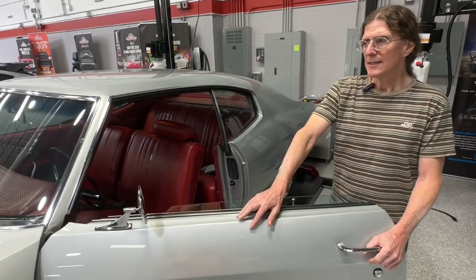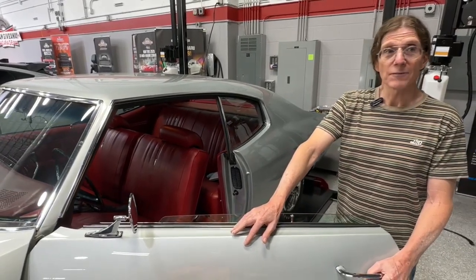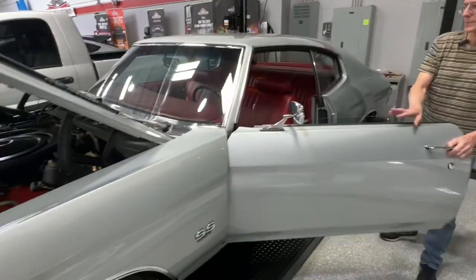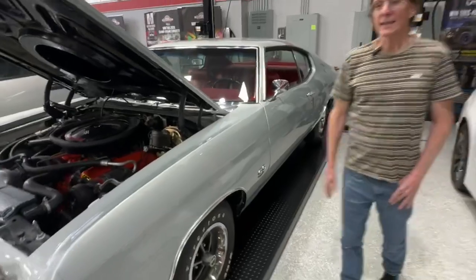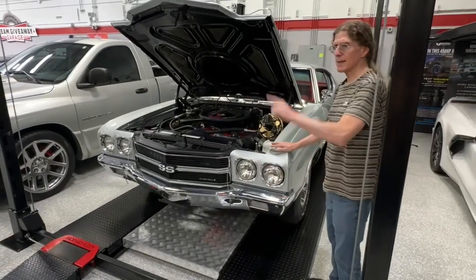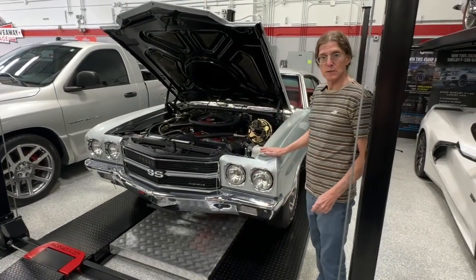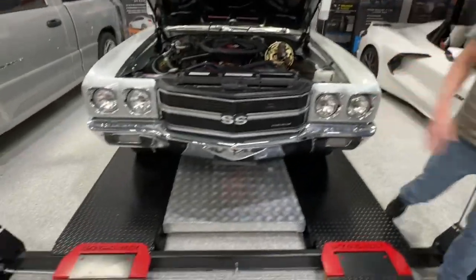Someone asked me, what if you only had a one-car garage? Well, I'd buy a backyard buddy lift. This is sitting on the lower half of the backyard buddy lift. The Camaro is sitting on the top. When this comes off, the Camaro goes on, it raises, and then the Chevelle comes underneath. The backyard buddy is not included with this giveaway.